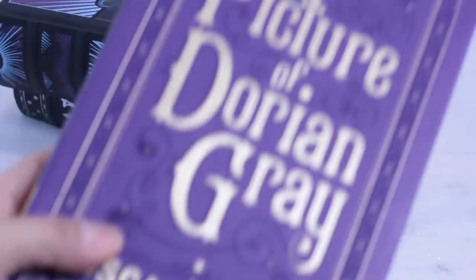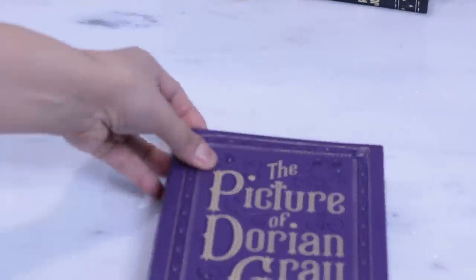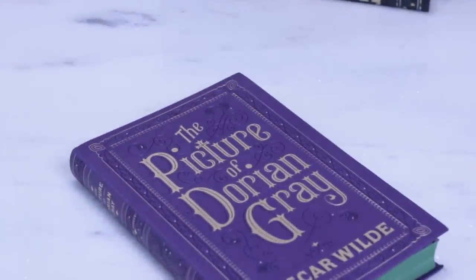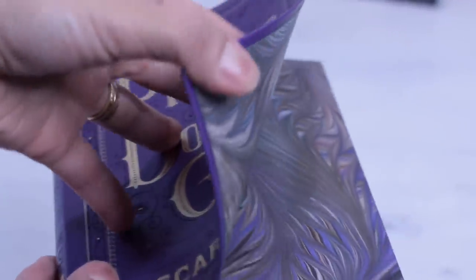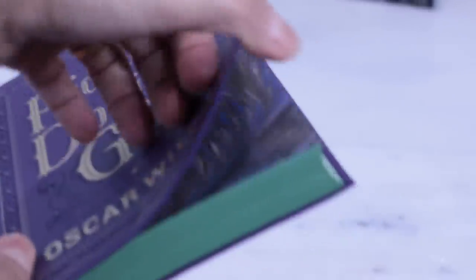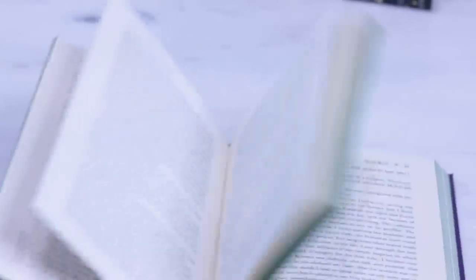Collection number two is Barnes & Noble collectible classics, the flexi-bound editions. They have flexible covers bound in fake leather in many different colors. They have sewn binding, but are not as flexible as the leather-bound copies. Barnes & Noble doesn't indicate the type of paper used, but most likely it is acid-free — though the paper is very different from the leather-bound collection: it's a bit darker, thicker, and rough to the touch.